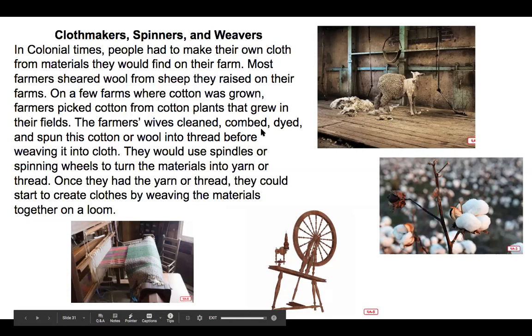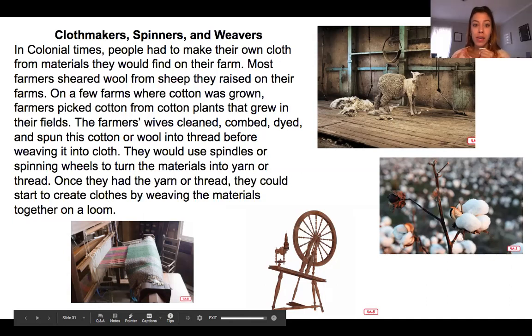They would use spindles or spinning wheels to turn the materials into yarn or thread. Once they had the yarn or thread they could create clothes by weaving the materials together on a loom. You can see how the farmers went from shearing their sheep or picking cotton, and they would use a spinner to take those clumps and turn it into a nice long thin piece of yarn or string. Then they would use a loom to tie all of the yarn and fabric together to make a big piece of cloth.